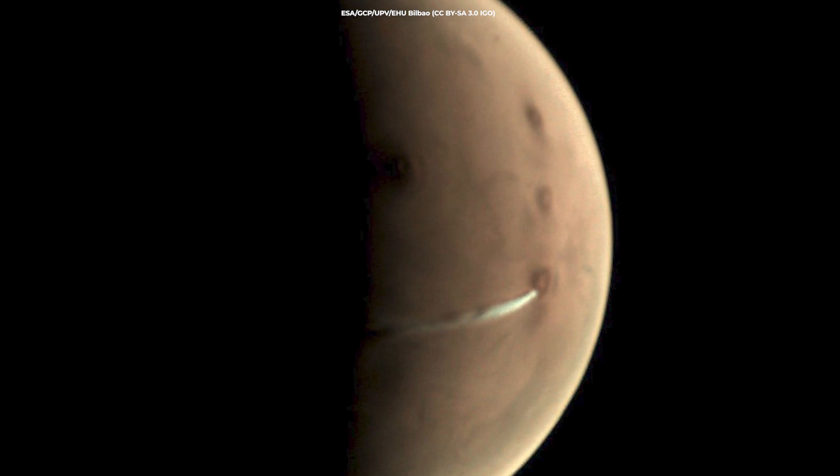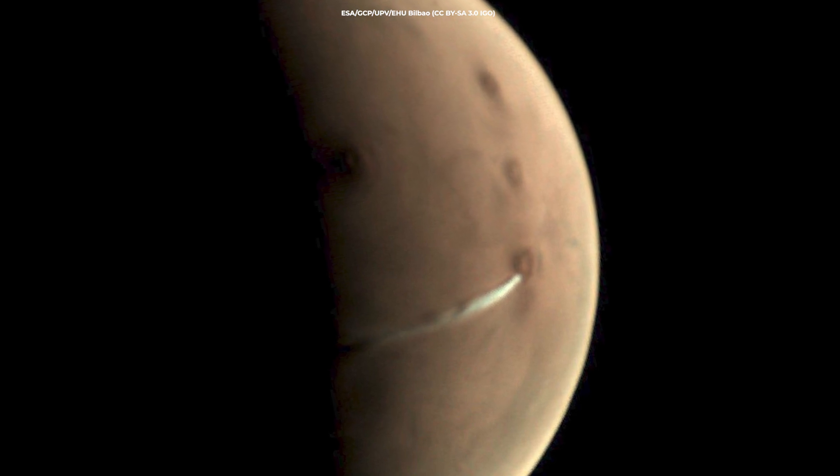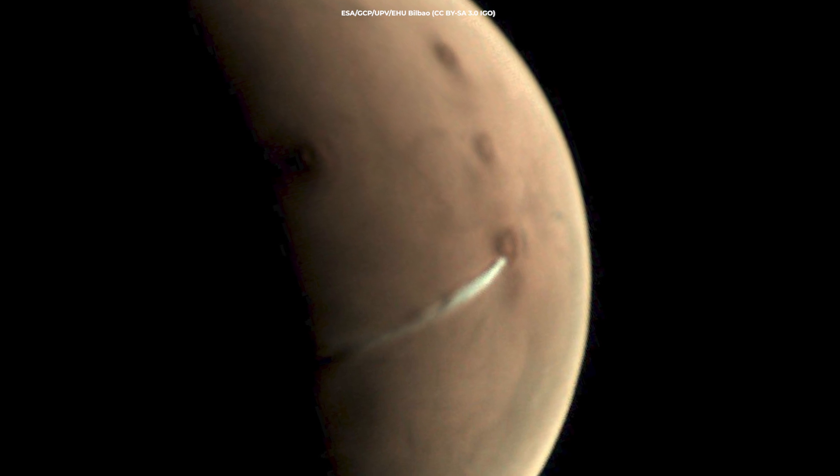Puzzlingly, Arsia Mons is the only low-latitude location on Mars where clouds are seen, and the only one of numerous similar volcanoes in the region to possess such a veil of cloud at this time of year.